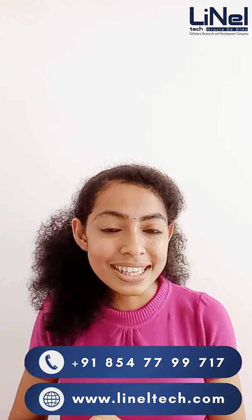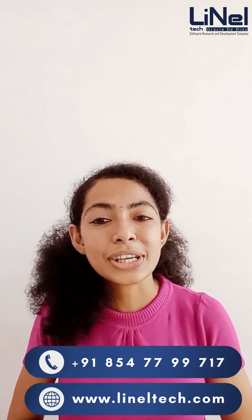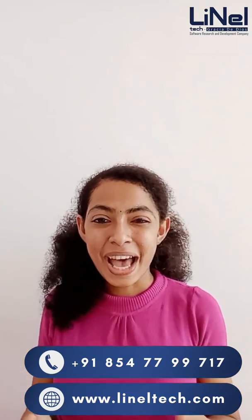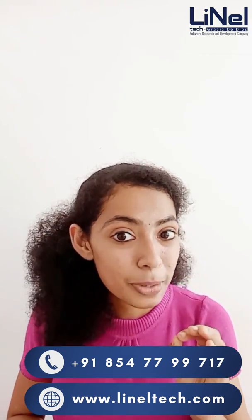Number three is 100% Placement Assistance. You will be provided with a six-month experience certificate. For this six-month online course, the fees are Rs. 25,000.